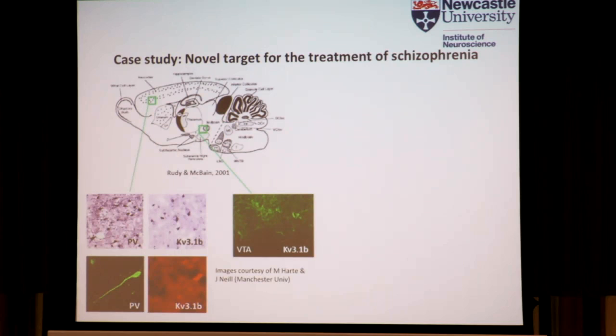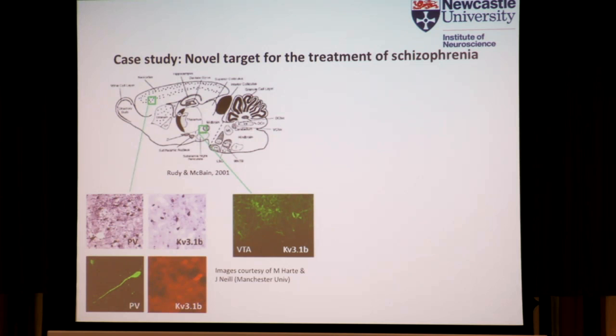We've been working with Autifony Therapeutics, headed by Charles Large. They have a strong program focused on KV3.1 — a type of potassium channel highly expressed in the neocortex and strongly expressed in parvalbumin-containing interneurons. It's also expressed in other pathways implicated in the pathophysiology of schizophrenia, such as the VTA. In this schematic, slightly modified from Lissmann et al. 2008, we have these GABAergic fast-spiking interneurons with high, selective expression of KV3 channels.